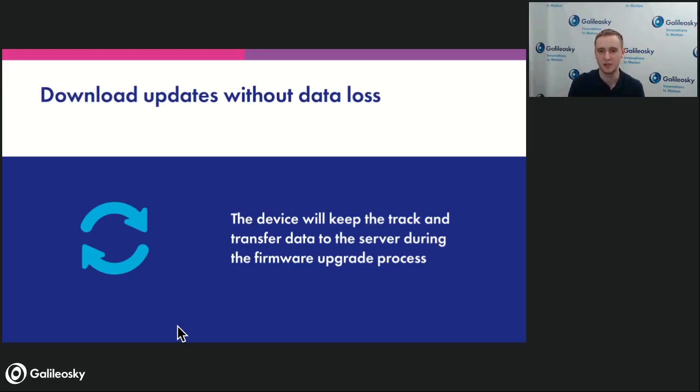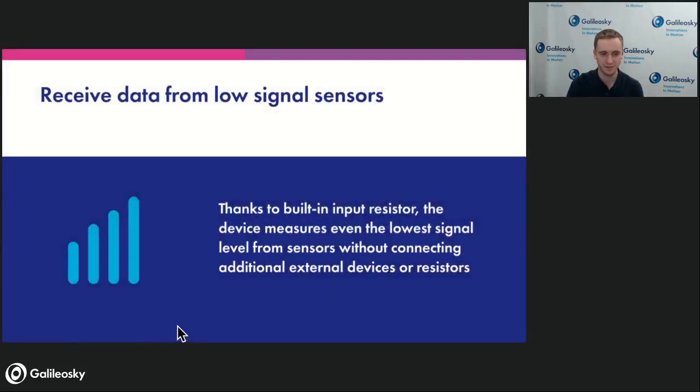Another thing to mention: all the inputs of Galileo Sky 7x are now equipped with a built-in resistor. You now have the opportunity to connect external sensors — such as fuel level sensors, flow meters, gear counters, and other sensors — without having an external scheme with resistors. It's now built in, which enhances reliability. The fewer external things we have, the more reliable the solution, and it speeds up the installation process.